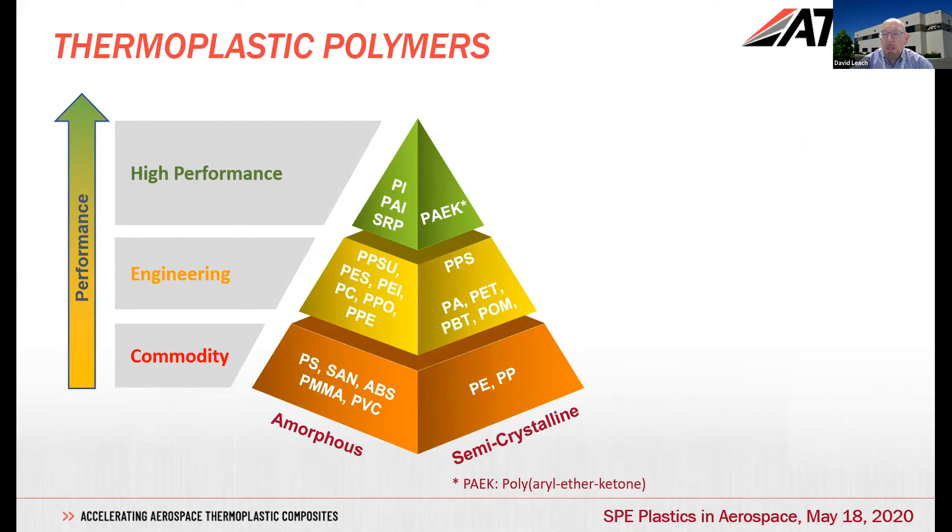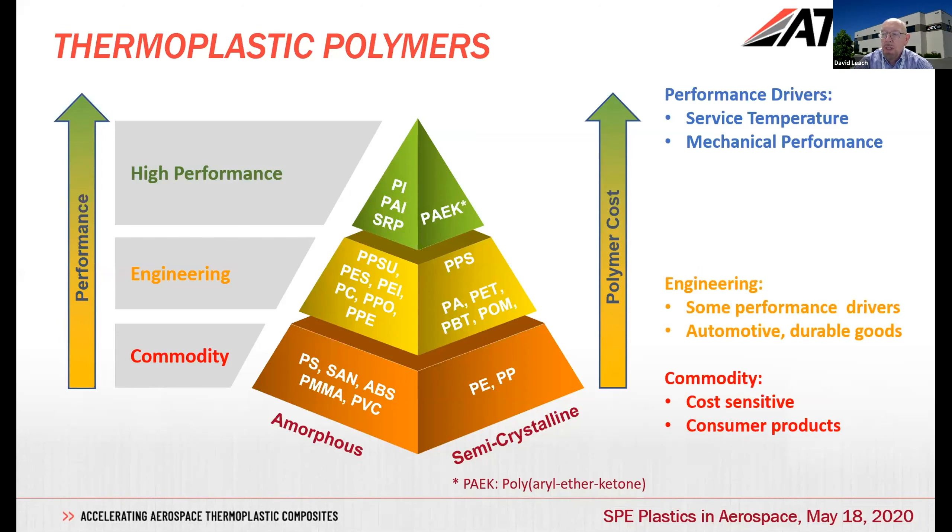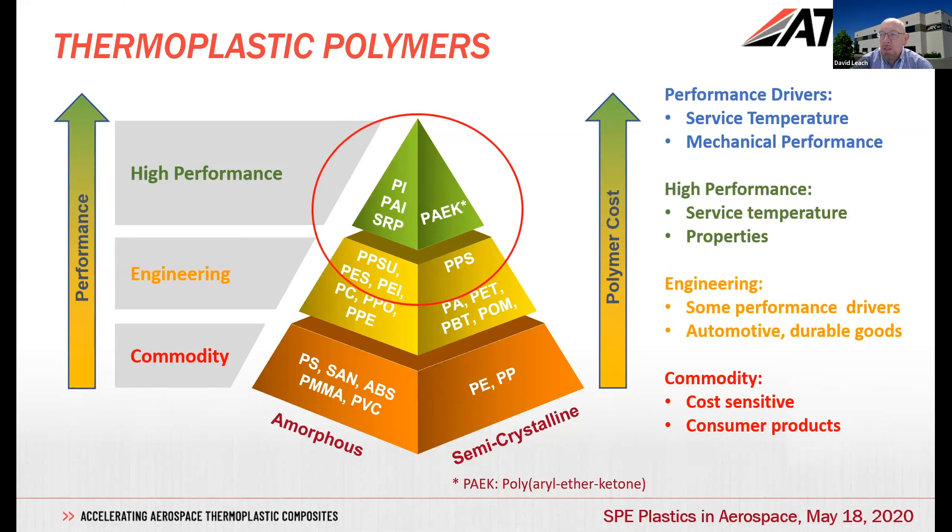If we look at the polymers we're considering, many of you will be familiar with the typical polymer pyramid, which is often segmented into three or four segments — going through commodity, engineering, and high performance polymers, with facets of amorphous and semi-crystalline polymers. As we go up the pyramid, the polymer cost tends to rise, driven by performance requirements, particularly service temperature and mechanical performance.